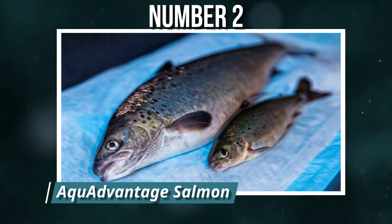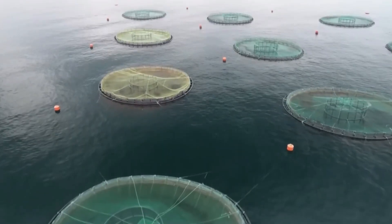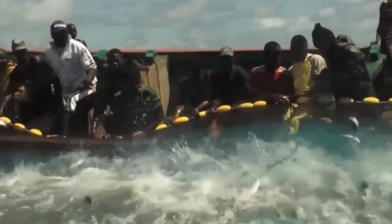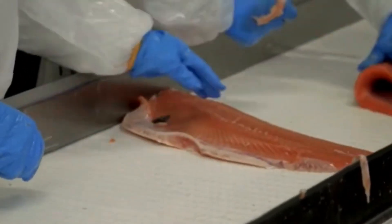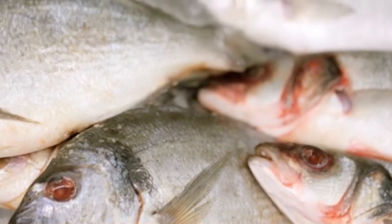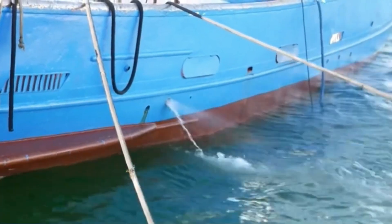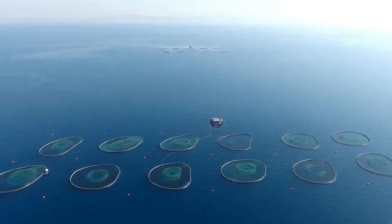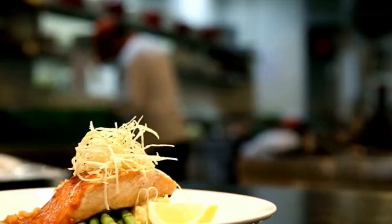Number 2: AquaAdvantage Salmon. AquaAdvantage Salmon are genetically engineered Atlantic salmon containing a growth hormone gene from Chinook salmon, enabling them to grow year-round instead of seasonally. They reach market size in about half the time of conventional salmon, promising more efficient food production. Critics warn of potential ecological risks if these fish escape into the wild, potentially out-competing or breeding with natural populations. Supporters see them as a way to meet global seafood demand without overfishing.